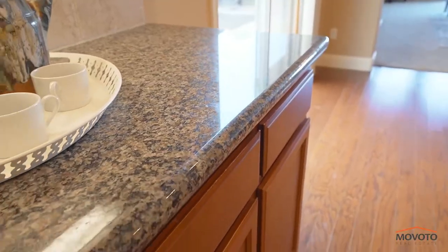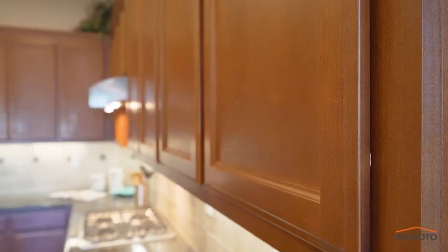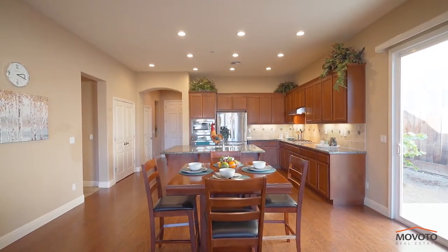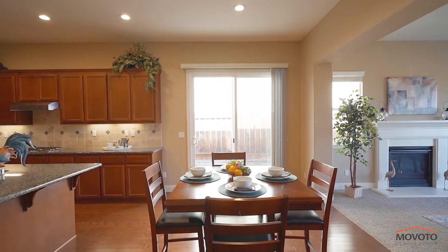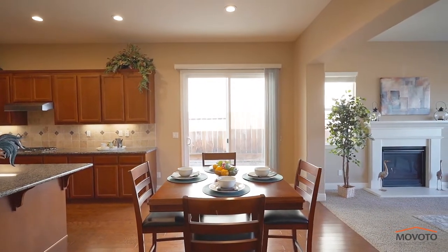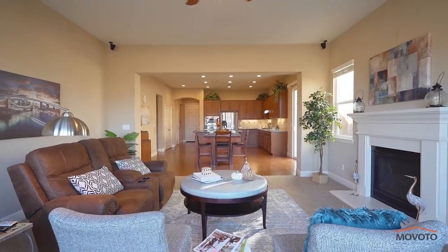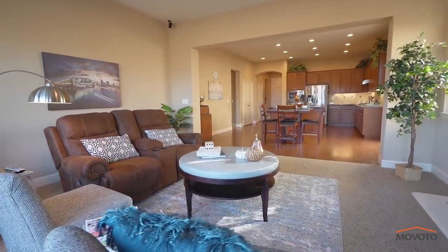The kitchen is sure to please a cook of any level. You have stainless steel appliances and an abundance of cabinet space. There is a large kitchen island with ample countertop space. If you like to entertain, the open floor plan between the living room, dining area, kitchen and backyard allow your guests to be in different areas of the home but still be visually connected.